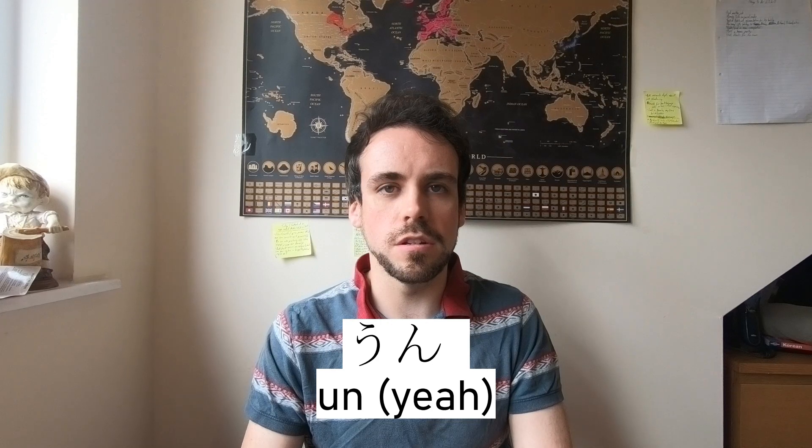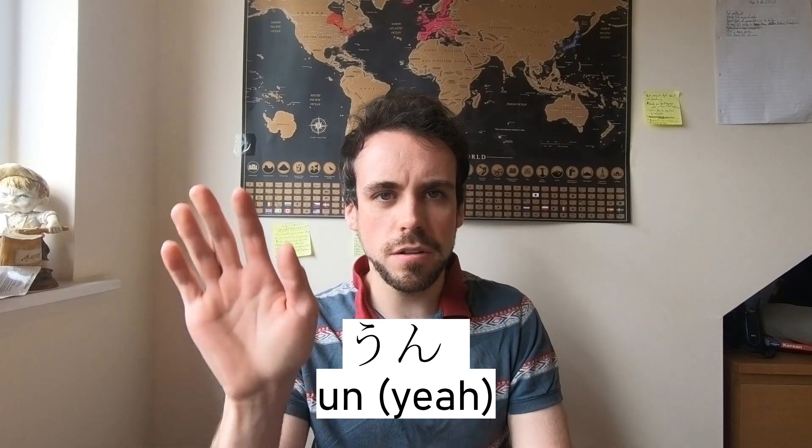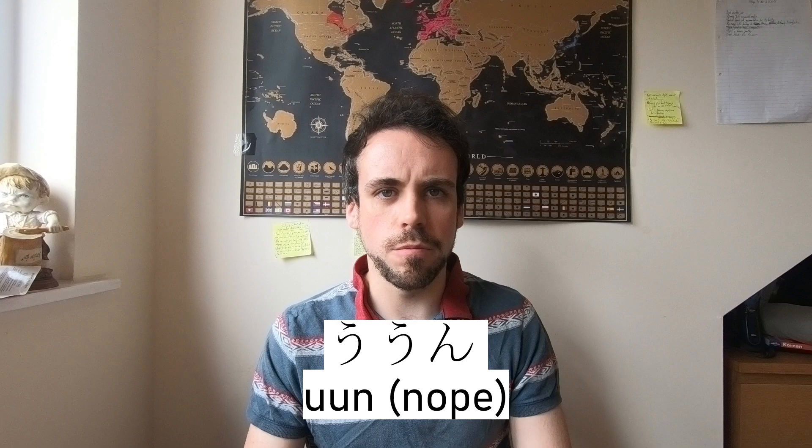Now, if you're looking for words to make using your five vowels and one consonant, you're in luck. If you put 'u' and 'n' together, you get 'un,' which is a casual way of saying yes or yeah. But if you put two 'u's and one 'n' together, you'll get 'uun,' which is a casual way of saying no — the complete opposite.